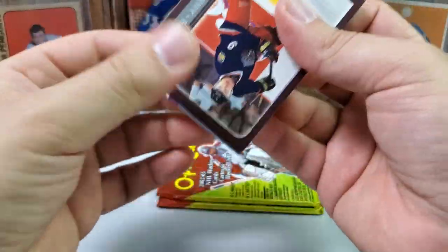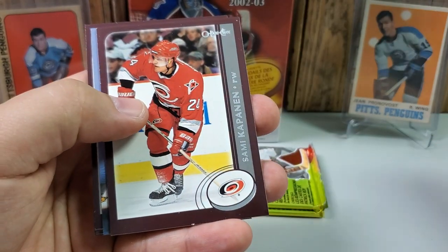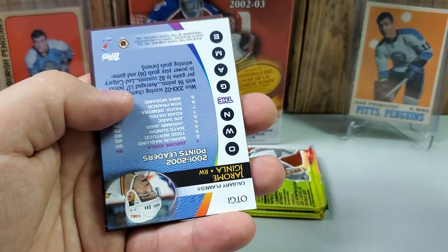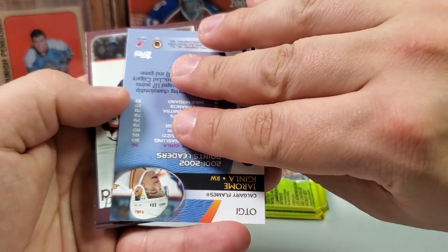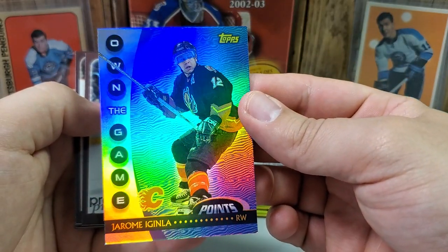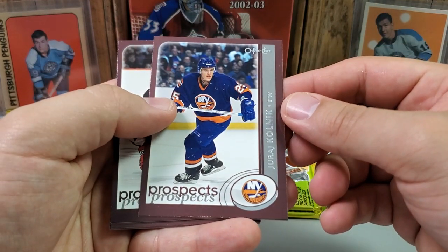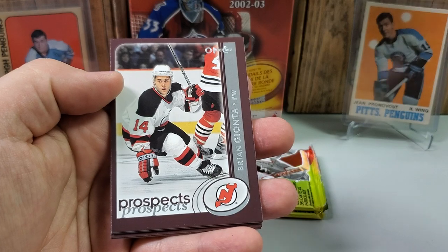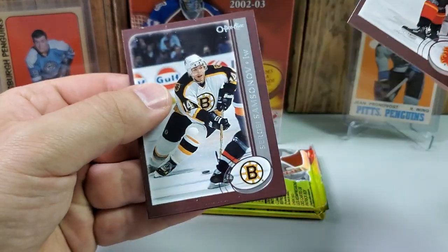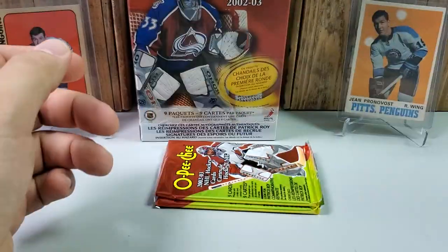Pack 7: Let's see if we can get at least one more decent one. David Vyborny, Sami Kapanen, Danny Heatley rookie cup card. Jarome Iginla, Jerome Iginla Own the Game Points — really cool looking card. Prospects of Juraj Koenig to go with a nice Brian Gionta Prospects card — undersized but definitely succeeded in the league. Tony Lettman, Sergei Samsonov stuck to Jeff Friesen. Last two packs.